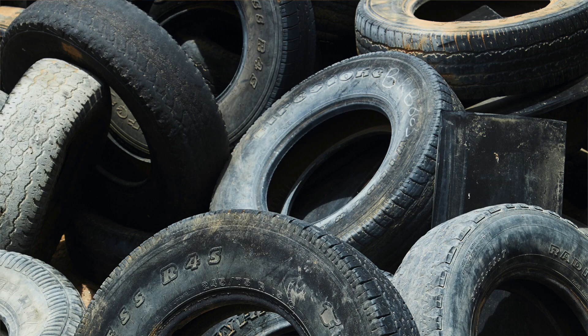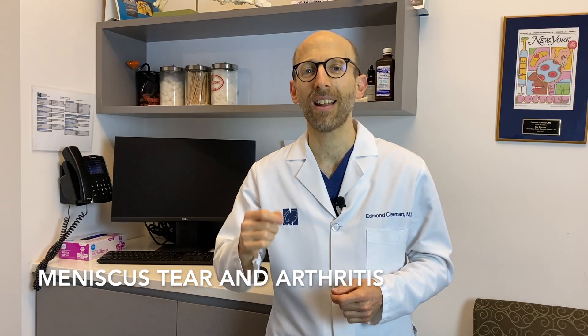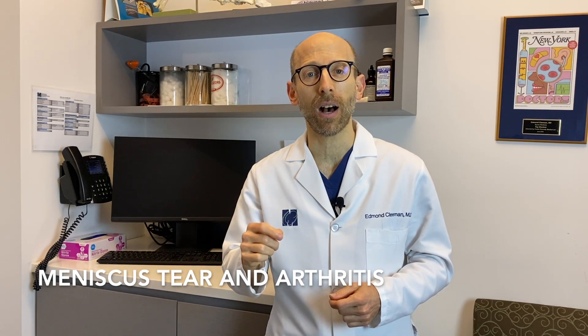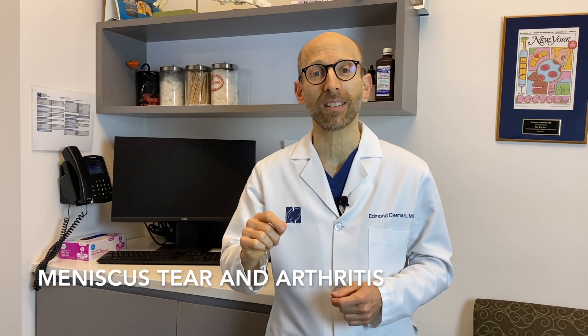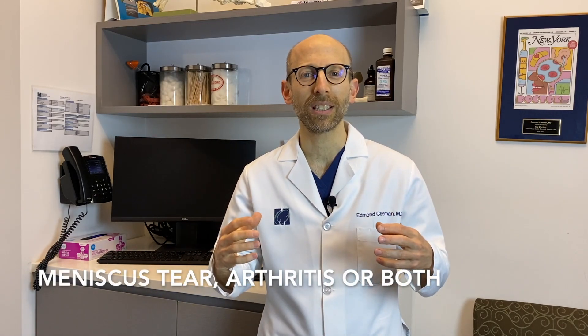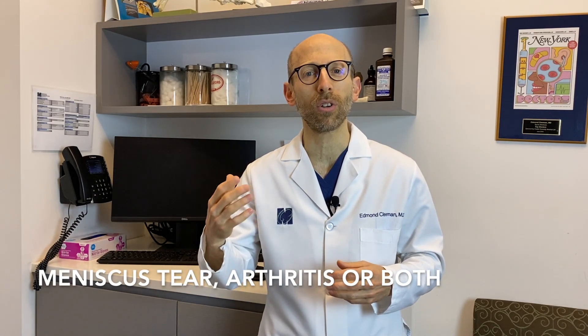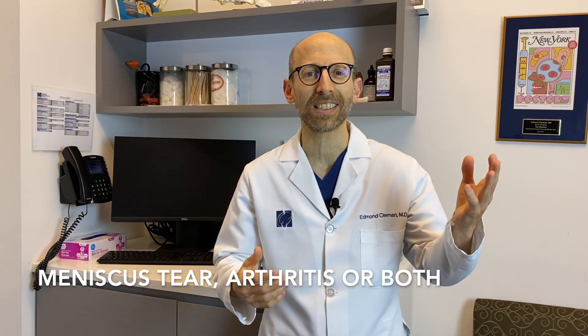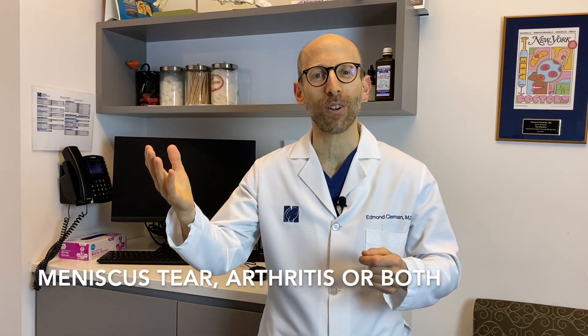As we stated before, most meniscus tears are from wear and tear, not from trauma. So when patients report knee pain, it's very common that when we find the meniscus tear, we also find that they have arthritis. This combined situation is a bit complicated because we don't know for sure: is the pain coming from the meniscus tear, from the arthritis, or some combination of the two?